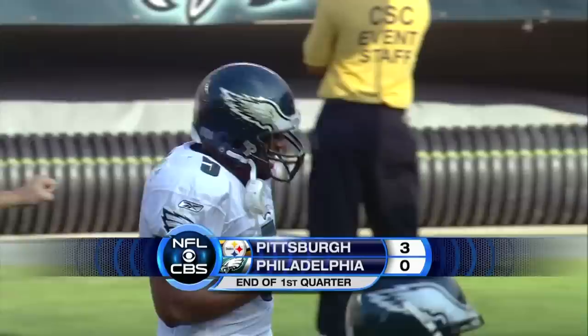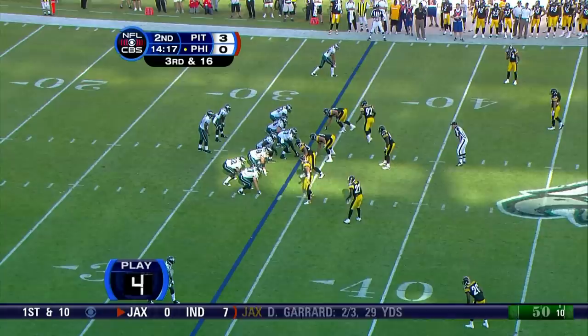Three nothing Pittsburgh after one. We'll return after these messages — you're watching the NFL on CBS.